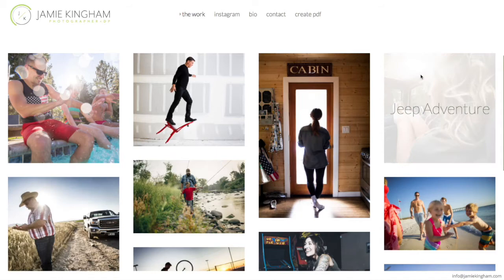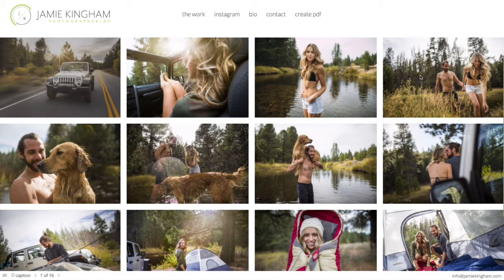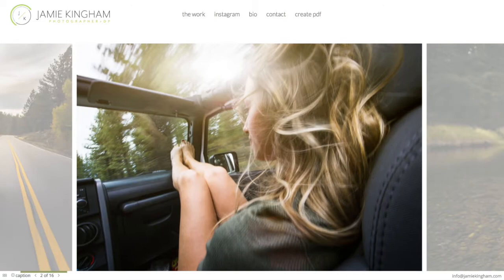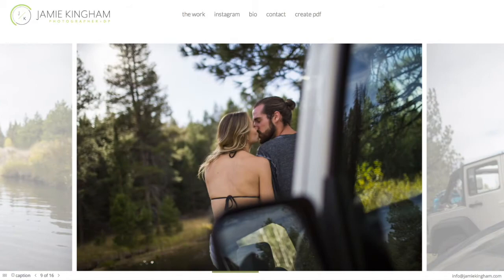Let's go ahead and take a look at Jeep Adventure — this is one of my favorite projects for Jamie. When we click on the gallery, it launches to a really nice thumbnail grid so we can pretty much see a layout of all the work in the edit. And then when we click on an individual photo, we can very easily scroll through the different work using the scroll pad, a mouse, or the arrow keys.